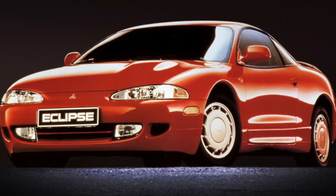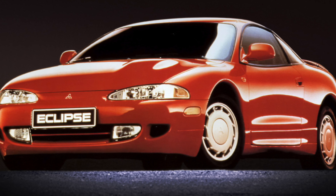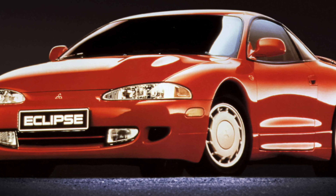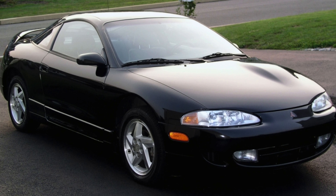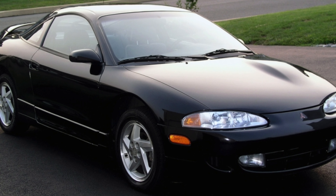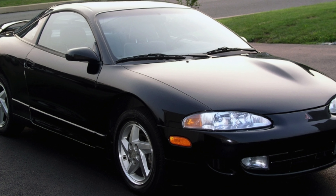Versions for Europe were equipped with 2.0-liter Mitsubishi units, the 4G63. In the atmospheric version it produced 145 horsepower, with 142 horsepower in a derated version, and with a turbocharger and intercooler, 213 horsepower.